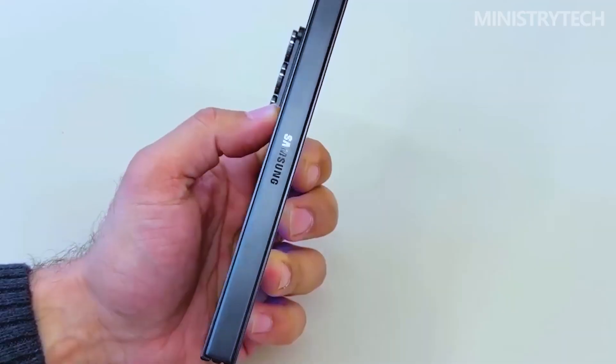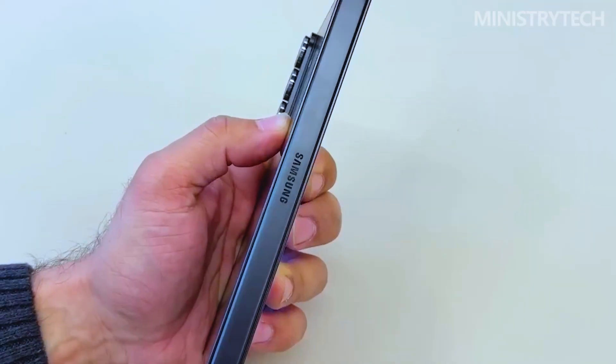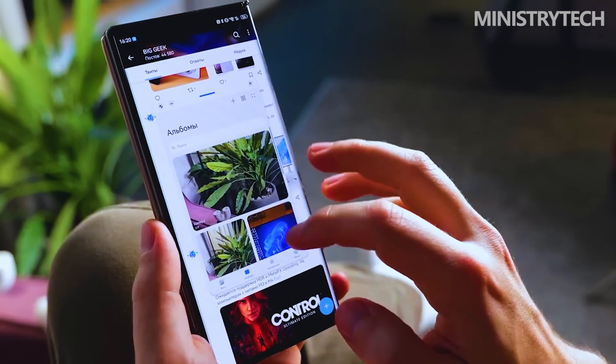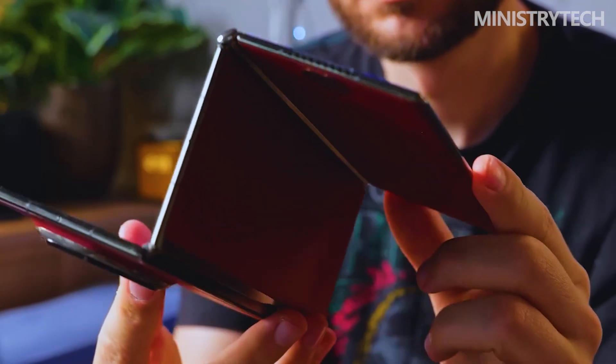Samsung approaches the challenge with maximum protection, tight software integration, and a vision of mobile productivity that leans toward a desktop-like experience. Huawei, on the other hand, prioritizes flexibility and form-factor versatility, building on its early lead in dual-hinged designs.